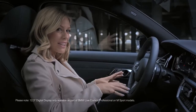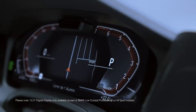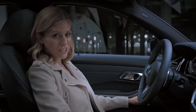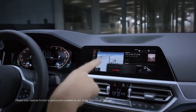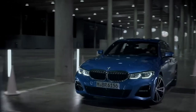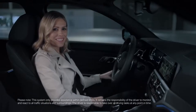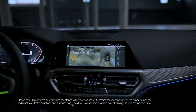When you're in the driver's seat, the first thing you notice is the newly designed instrument cluster and center display. It also now comes with gesture control. Another high-end feature is the reversing assistant, which comfortably navigates you out of narrow alleyways or parking spots.